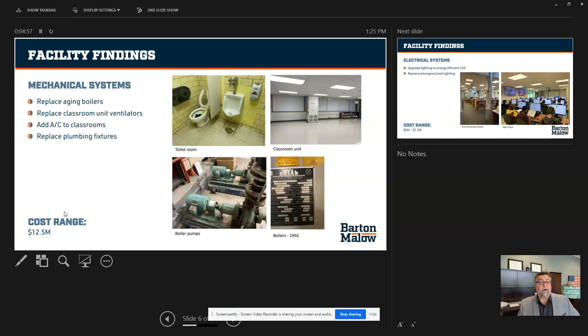Mechanical systems — replacing our aging boilers and classroom unit ventilators, adding air conditioning to all classrooms, and replacing plumbing fixtures alone will set the district about $12.5 million district-wide.